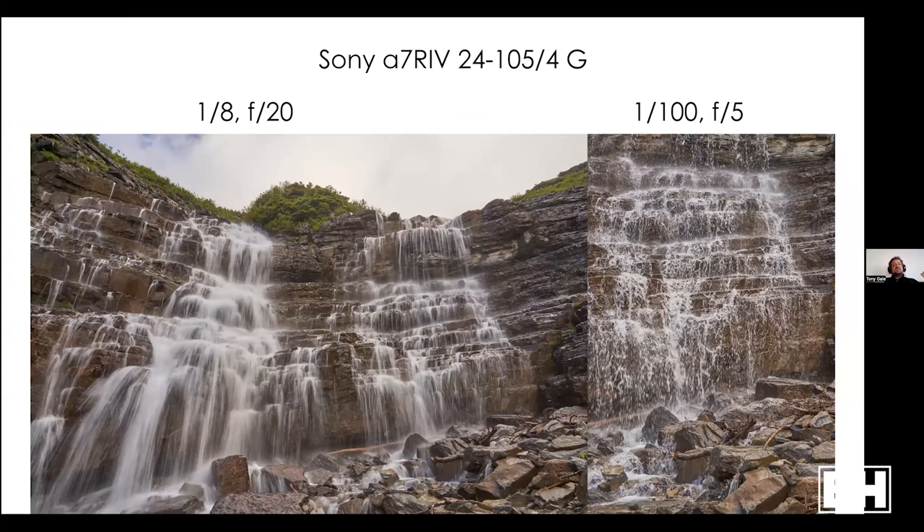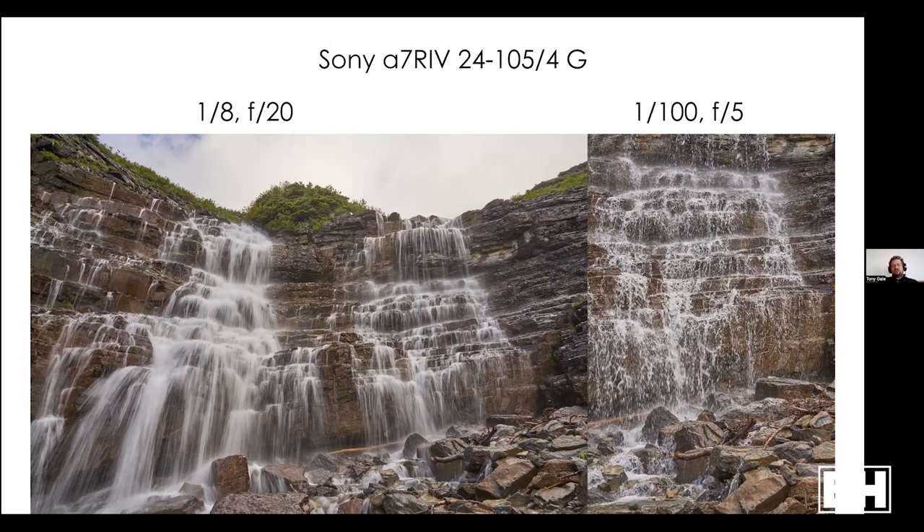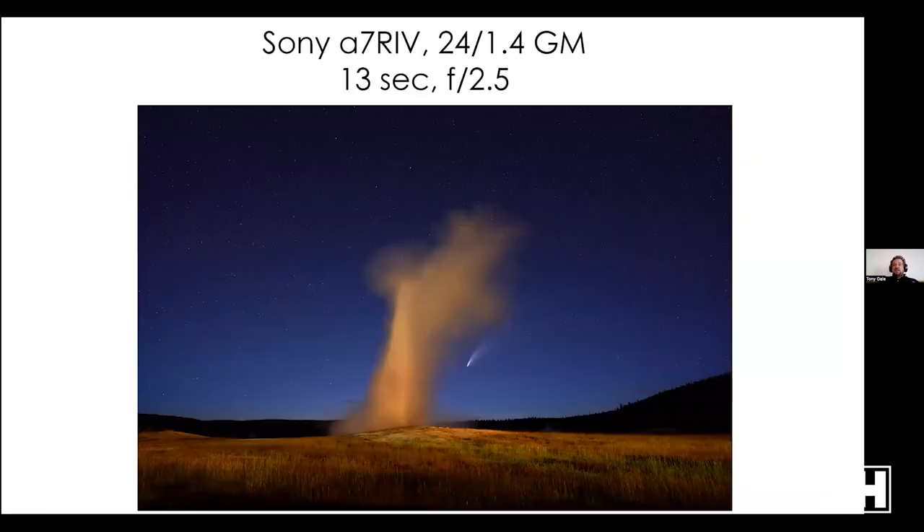You also have the classic milky waterfall shot: 1/8 second on the left versus 1/100 second on the right — the f-stop changed to compensate since ISO didn't. Most people photographing waterfalls want that silky smooth look, but sometimes the right where you get the tension of water breaking up with sharpness can be cool too. And sometimes you might want a long shutter speed for star or nighttime photography — this was Yellowstone, Old Faithful at night with the comet NEOWISE in the background: 13 seconds at f/2.5 with a 24mm GM on an Alpha 7R4.